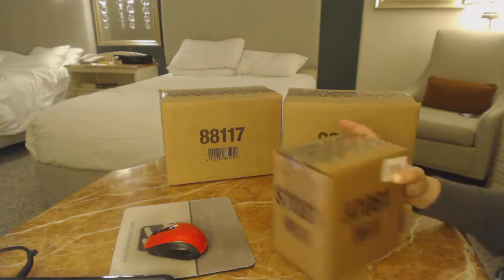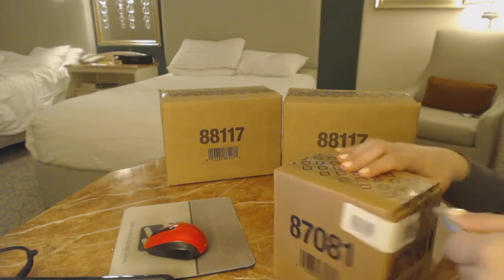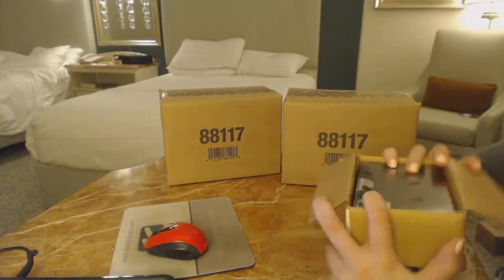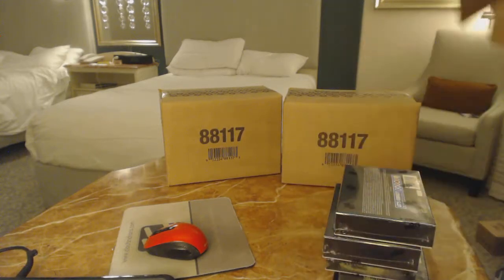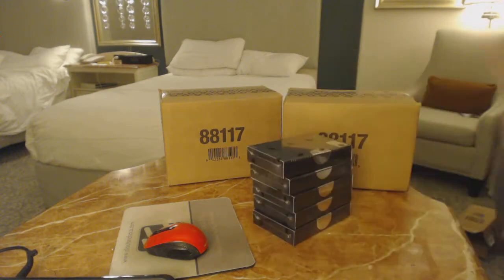Starting off CNC Group Break 8149, we've got the 1617 Upper Deck Black 5-box case. Best of luck, everybody.